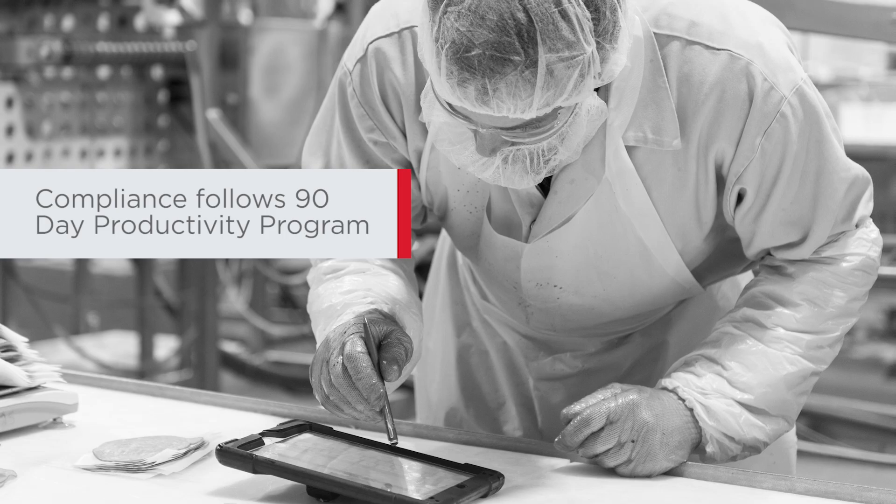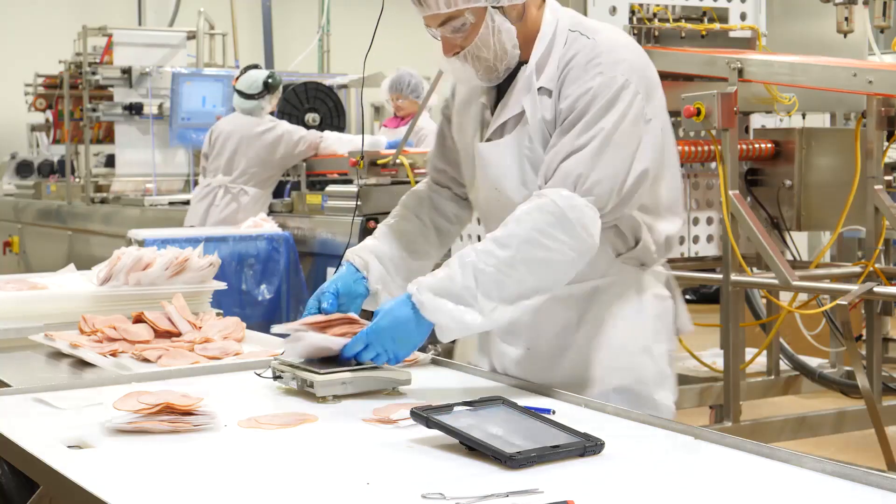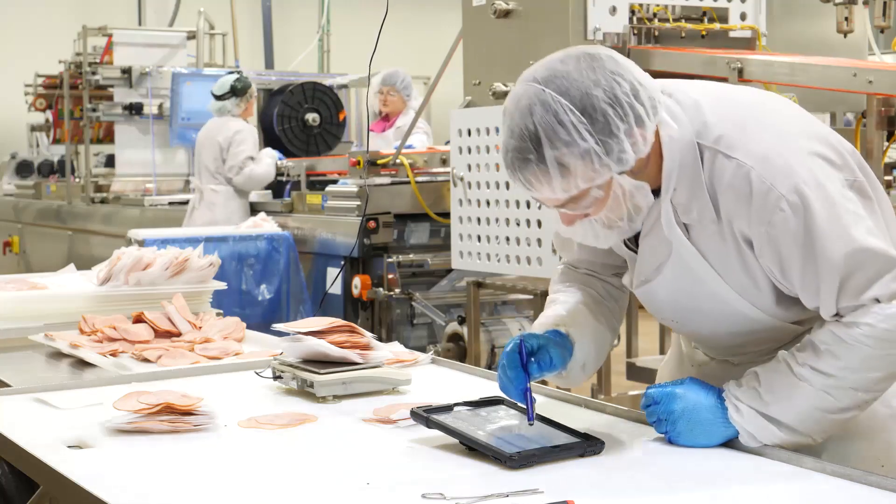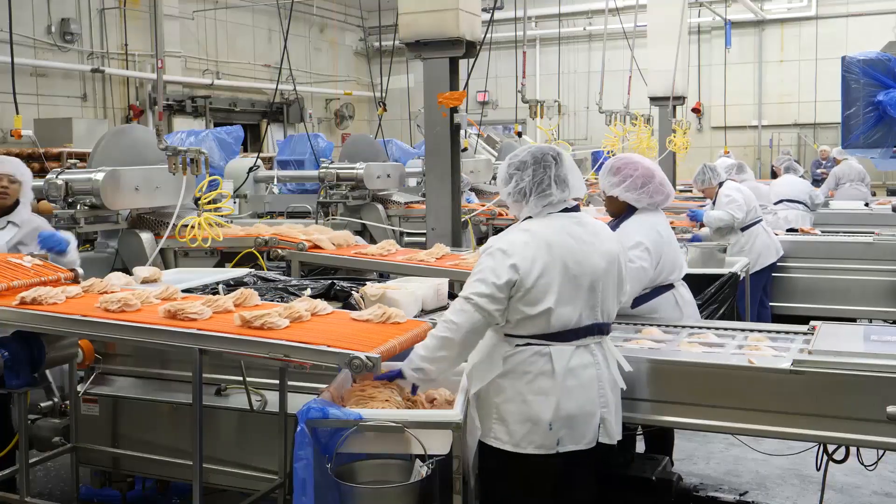Prior to Red Zone, we did all paper manual tracking out on the production floor for all of our quality and food safety compliance checks. We've transitioned almost all paper out on the floor into the Red Zone system. USDA has accepted the Red Zone compliance checks as an acceptable record-keeping process.